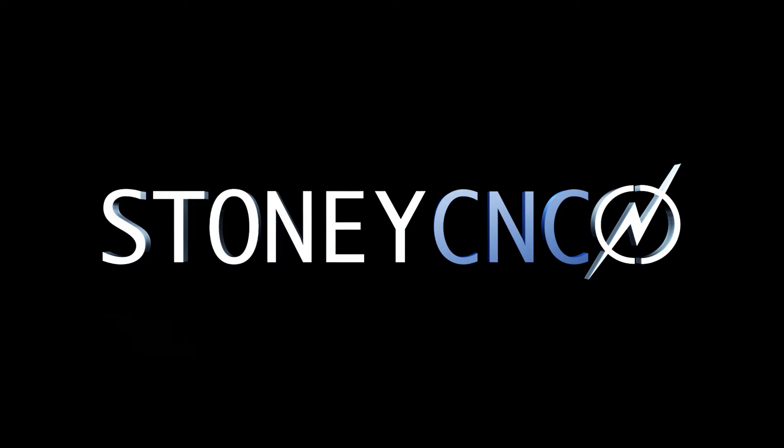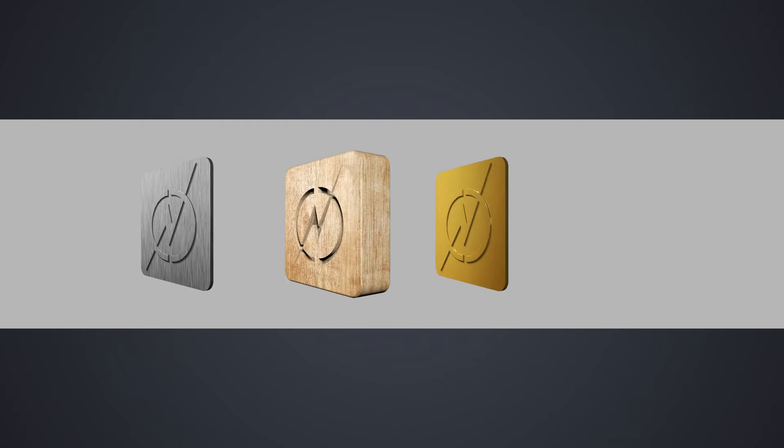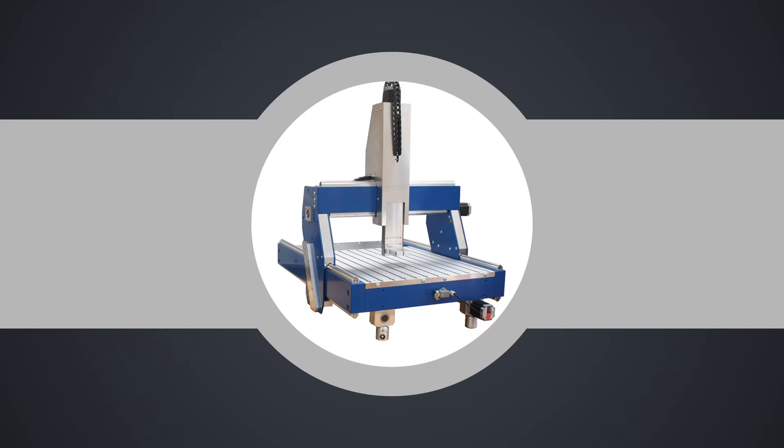Stony CNC technology empowers you with the freedom to create any design, idea or production process you have in a variety of materials, offering the ultimate R&D and production tool.